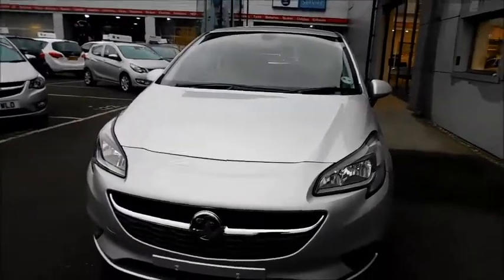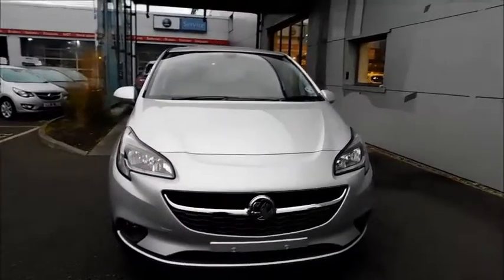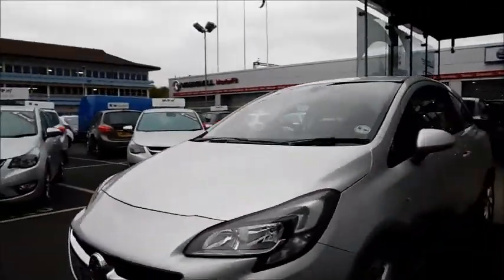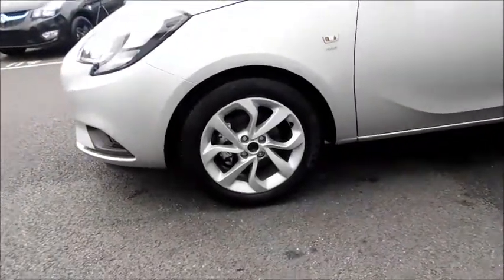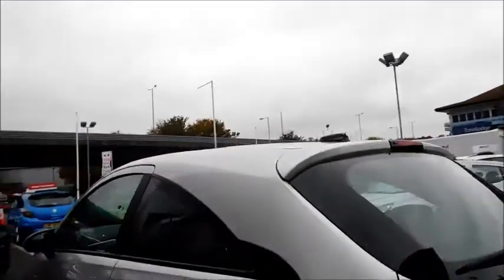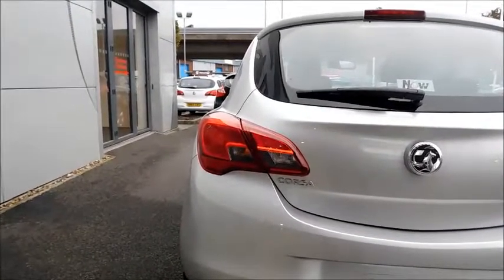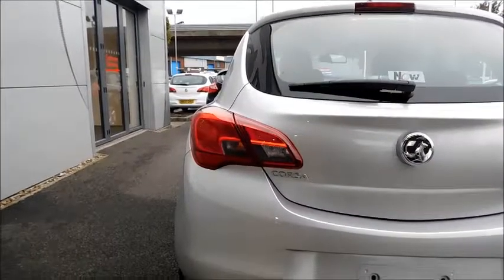You'll also notice a sleek and aerodynamic design, just adding to the style of the vehicle. If you progress around the side, you will notice the 16 inch alloy wheels, colour coded door mirror covers and colour coded door handles, high brake lights and distinctive rear lights that also have your braking lights, indicator lights, reversing lights and rear fog lights all built in.